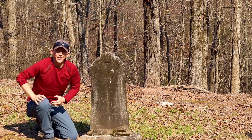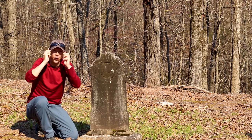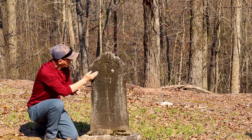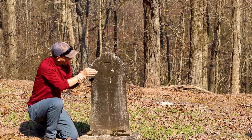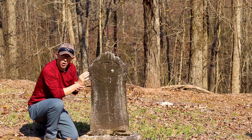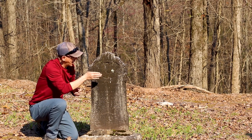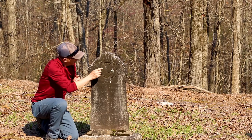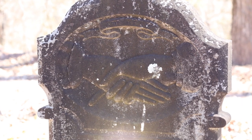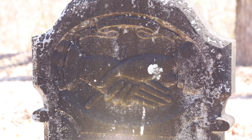We often see examples of clasped hands, and you can get an indication of their gender based on the clothes they wear. On your left, we see the woman's hand coming out of a finely detailed blouse. Her thumb is not to be seen, and her four fingers are outstretched. The man's hand on your right comes out of a finely tailored suit, and his thumb is overlapping the woman's hand.